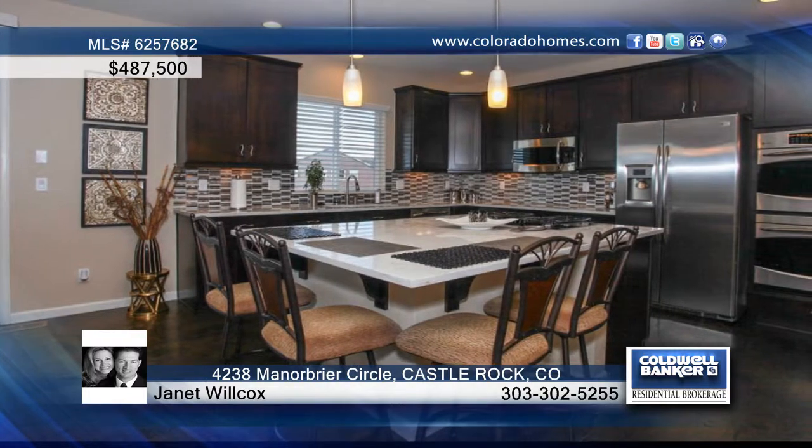Enjoy a gourmet kitchen featuring stunning quartz counters, double ovens, tall cabinetry, and stainless steel appliances.